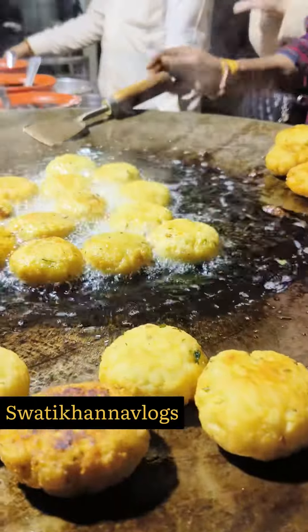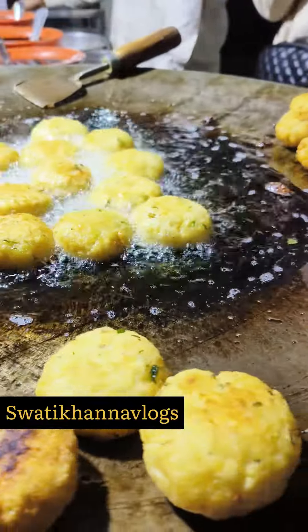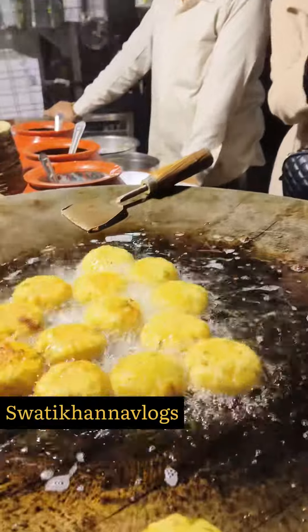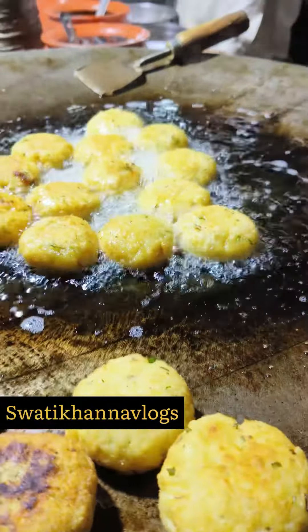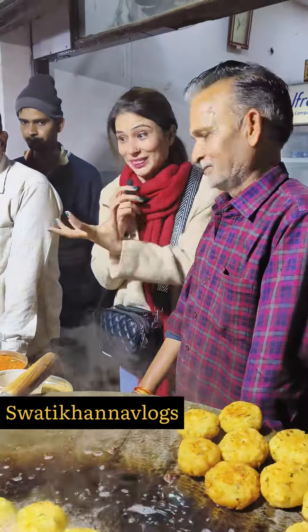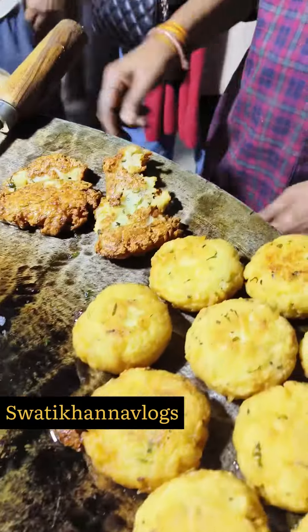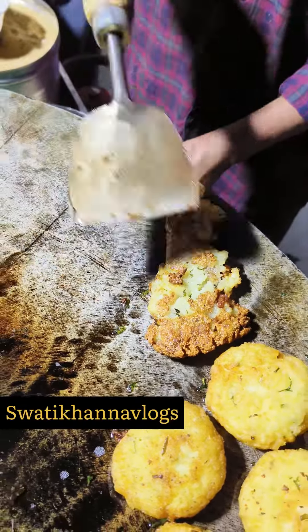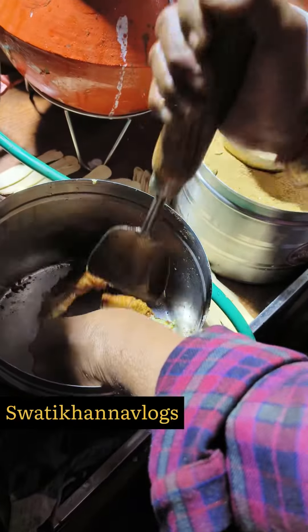What do you want to add and how does the price start? The price starts at 50 rupees — 1-2 tikkis is 50 rupees. If you want to add 2 plates, you can. In one plate there are 2 pieces. This is crispy. And if I talk about the nearest metro station, it is Uttam Nagar East Metro Station.